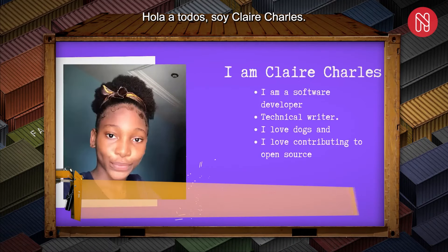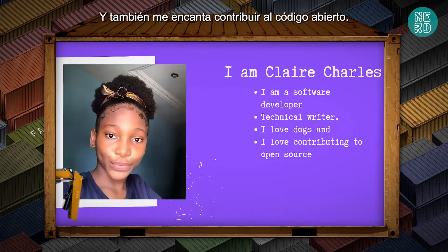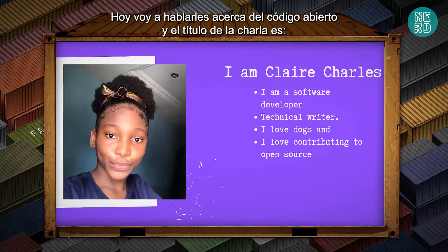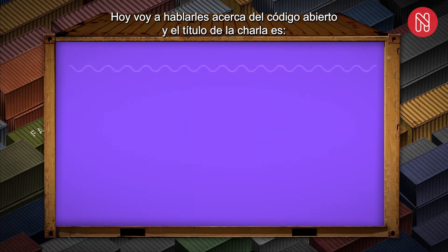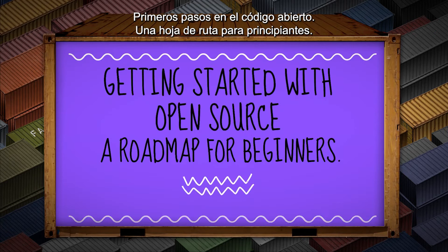Hi, everyone. I'm Claire Charles. I'm a software developer, a technical writer, and I love dogs, and I also love contributing to open source. Today, I'm going to be talking to you about open source on the topic: getting started with open source, a roadmap for beginners.